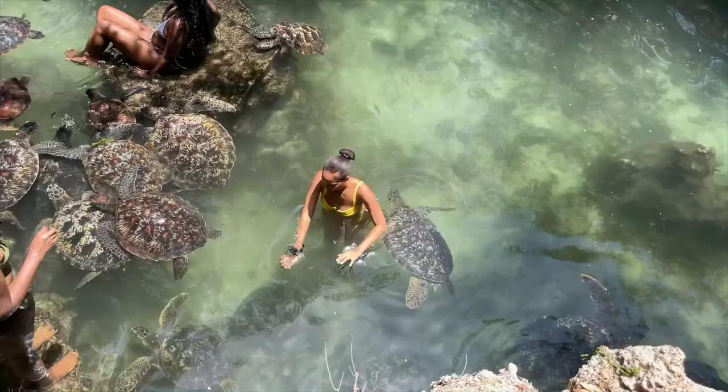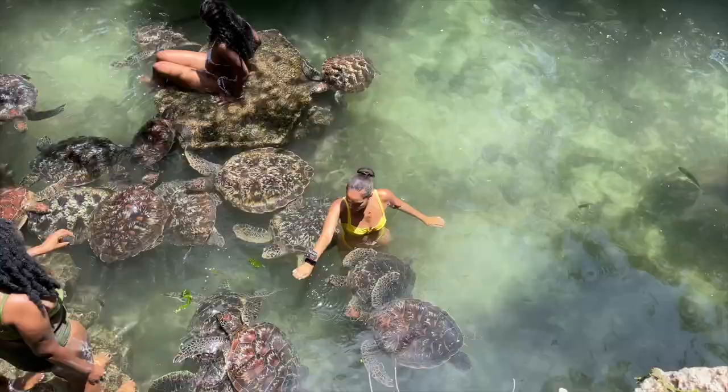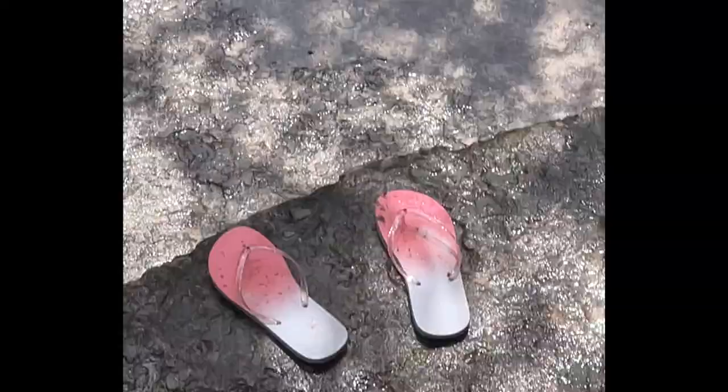Everyone got bit. Nonetheless, it was a lovely experience. Look at him, he's about to bite me. I got bit by a turtle.